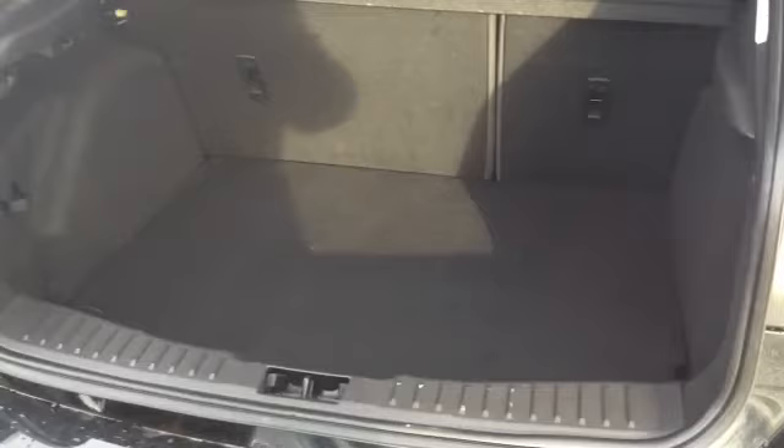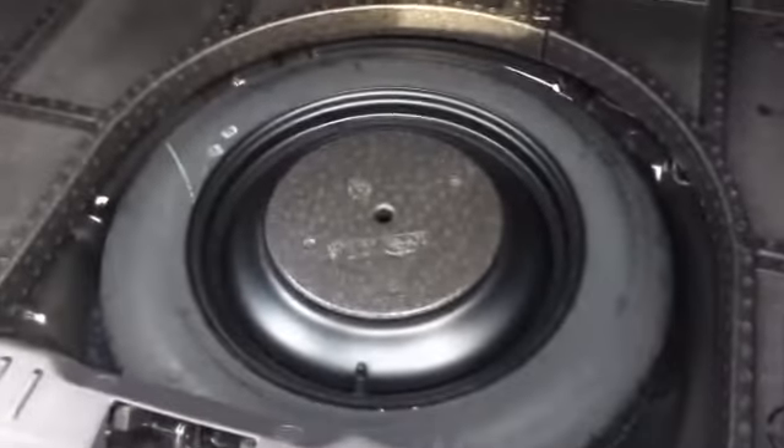Plenty of boot space in the Focus — nothing's changed there. And you also have a 60-40 split on the rear seats, so you can put those down nice and easily. And underneath here, you have your space-saver tyre.